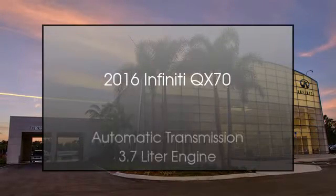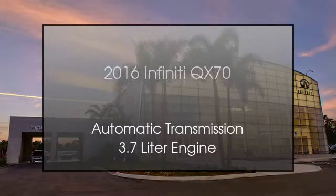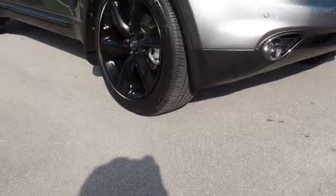This is a 2016 Infiniti QX70. This SUV has an automatic transmission and a 3.7 liter engine.